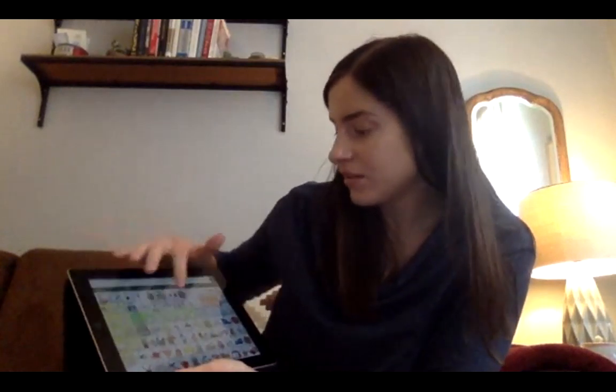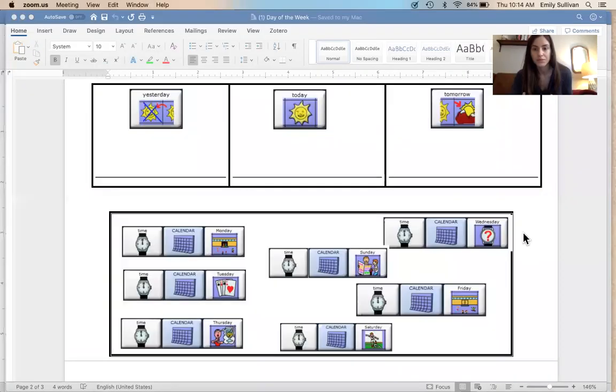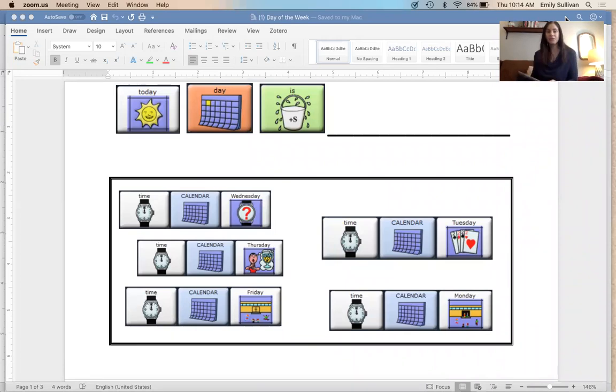Good morning everybody, good to see you all again. You know the routine — first we're going to talk about the calendar, then we're going to move on to weather, and last we have something a little new and different: we'll be talking about community helpers at the end of our time together. So let's take a look at that calendar.